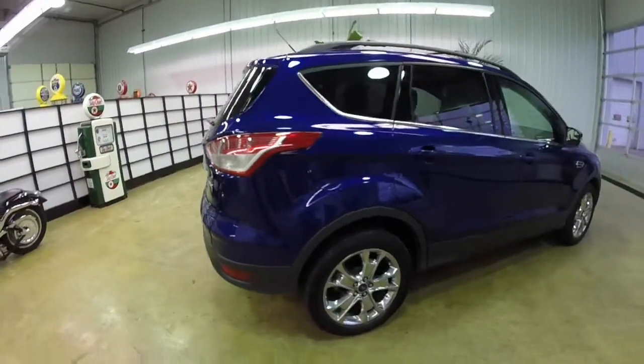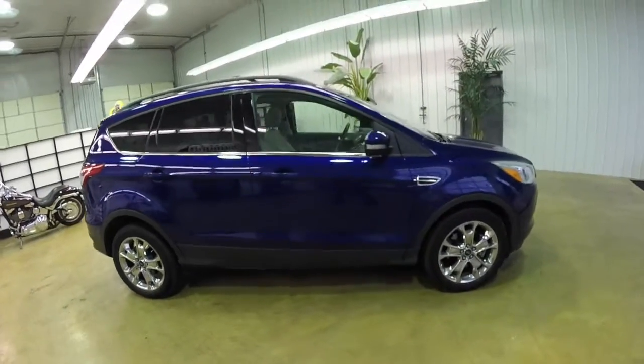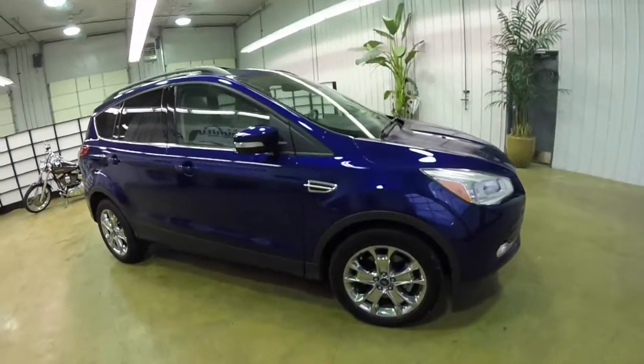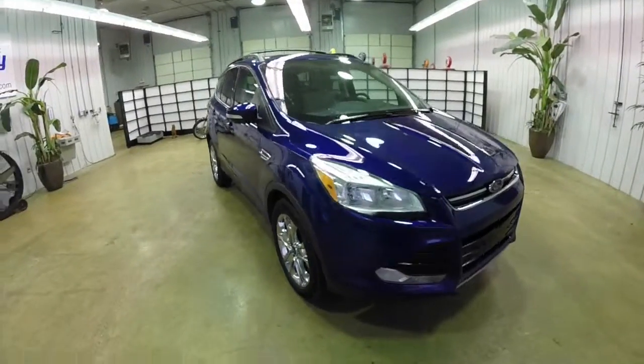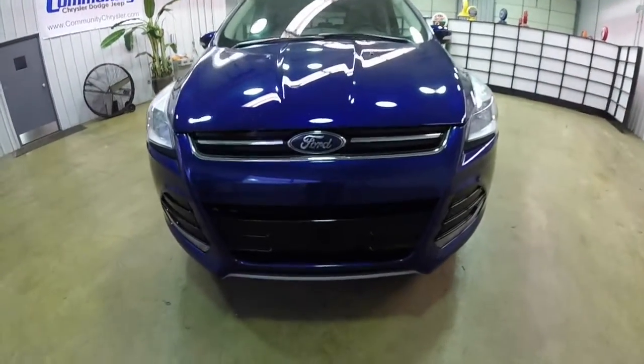This concludes our quick walk around look at this 2013 Ford Escape SEL. If you have any questions or would like to see this vehicle, please contact our showroom. One of our friendly sales staff will be more than happy to answer any questions you may have. Thanks for watching.